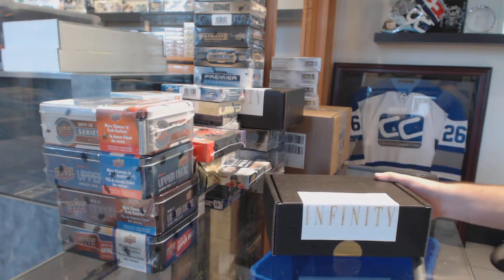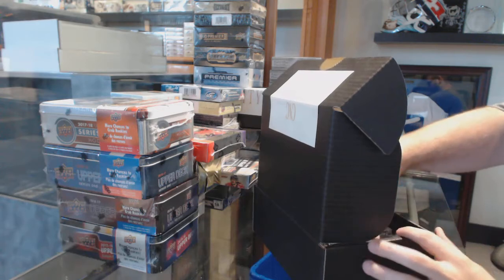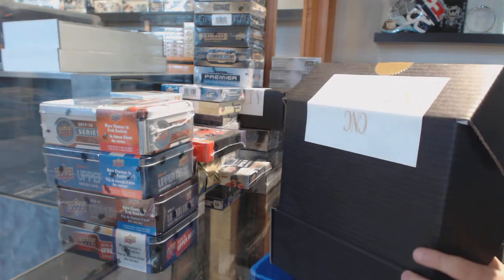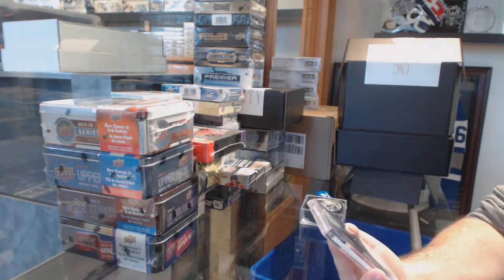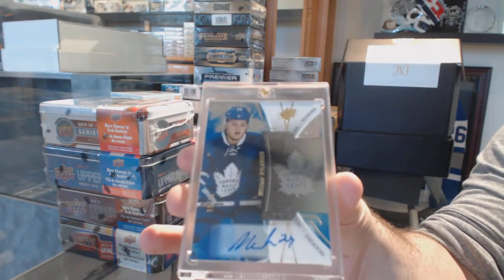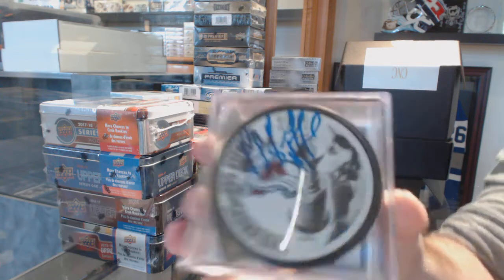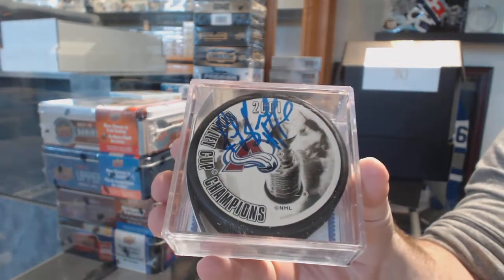Here we go, eight feet down's box of infinity. We start off with the rookie auto numbered to 65 from SPX — William Nylander, number to 65 rookie auto from 16/17 SPX. We also have an autographed Stanley Cup Champions puck — Ray Borque autograph Stanley Cup Champions puck.